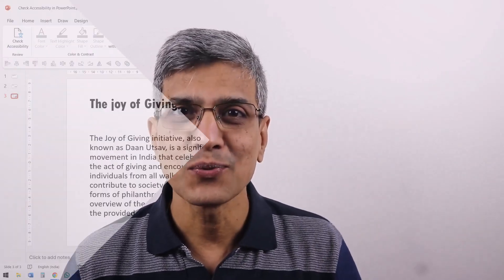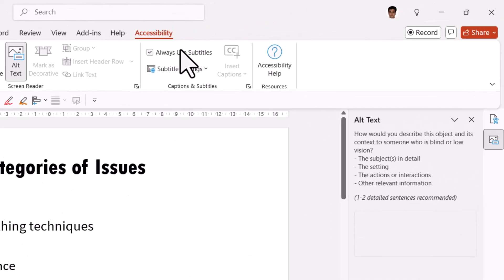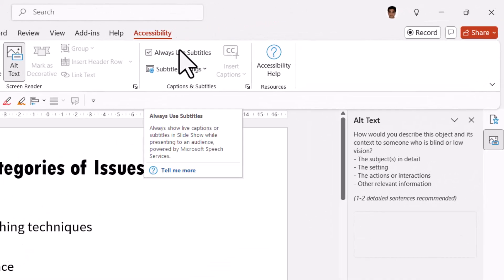Another reason why your participants can't make sense of your presentation is because they can't understand your language. This too is an impairment of some sort. If you're making a presentation in English, non-native English speakers will find it hard to understand. Fortunately, PowerPoint has a fix for that too. In fact, there are two ways to help those who can't understand your language. The first option is the subtitles option, only this time we are going to use it for translation.